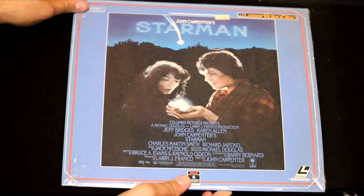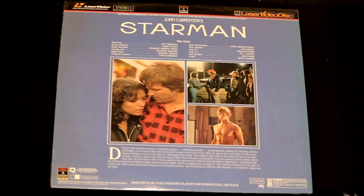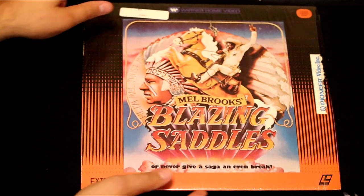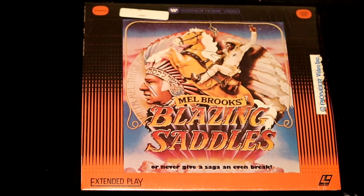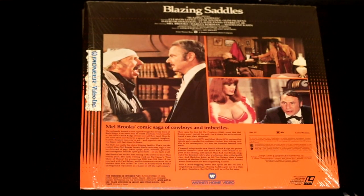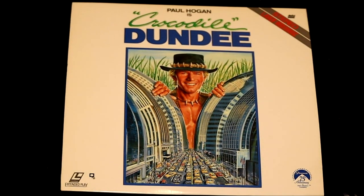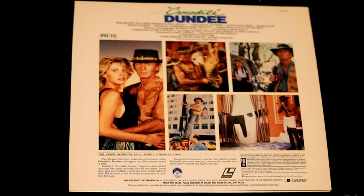Here's a John Carpenter film called Starman, featuring Jeff Bridges — a young Jeff Bridges with his shirt off, if you're interested. Here's a classic comedy film that my dad loves called Blazing Saddles by Mel Brooks. This is another pull-no-punches type comedy where Mel Brooks really delves into some of the classic Western stereotypes.